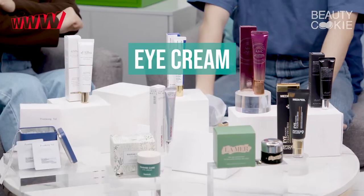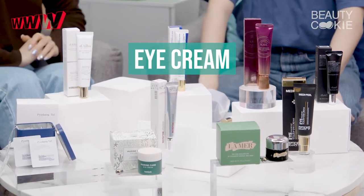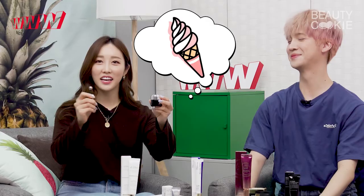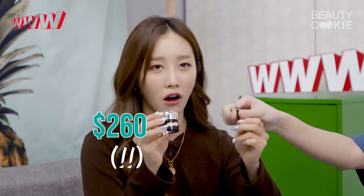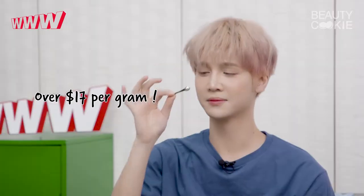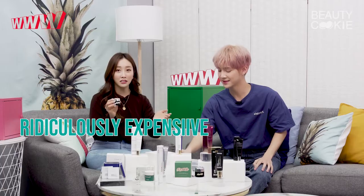You look very excited today. I'm so excited because we're going to be talking about eye creams, and we have so many of them. Today we're going to be talking about the most expensive one — La Mer, the eye concentrate cream. It's $260, over $17 per gram. Ridiculously expensive.